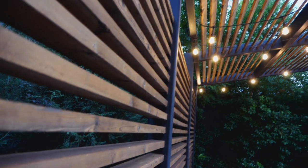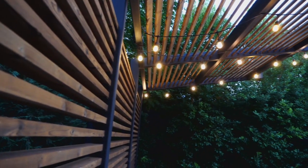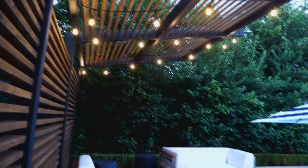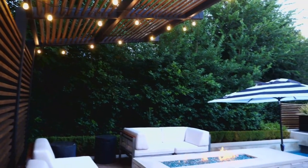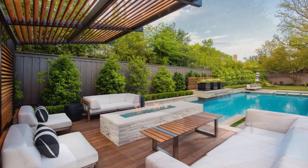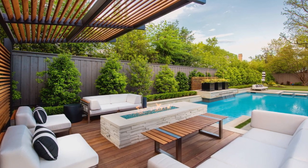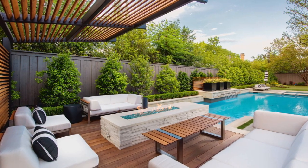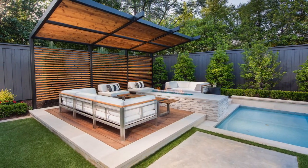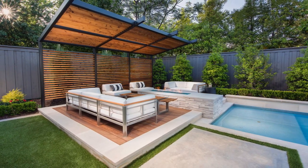That Ipe is repeated in the shade structure, but also in the horizontal screen at the back focal point of the pool. Ipe is a tough wood — you'll get a lot of years out of it. I always tell a client: if you can invest the money in it, go with the Ipe. It's a natural wood, a very dense hardwood that will last forever. But it is on the pricier side, so it does have to play into the overall budget of a project.